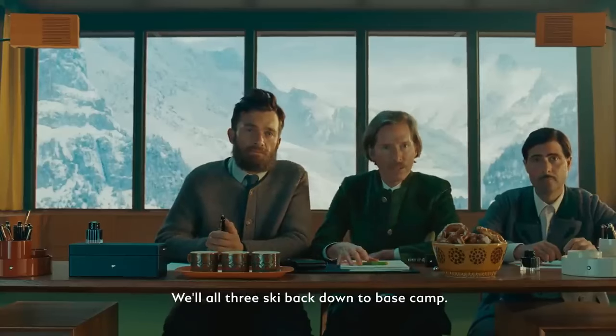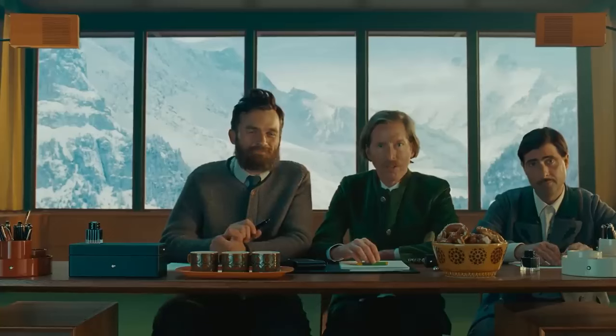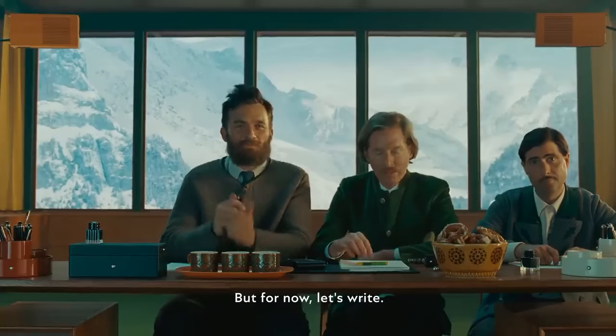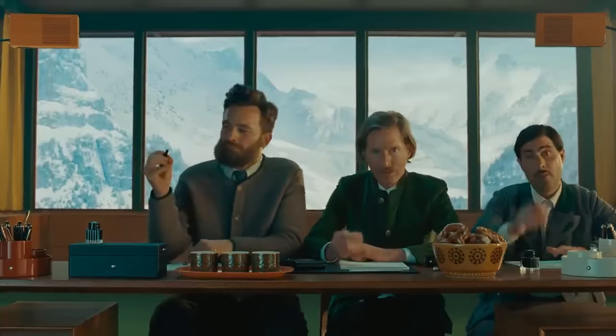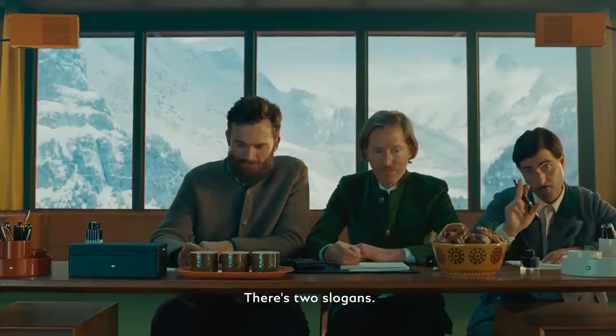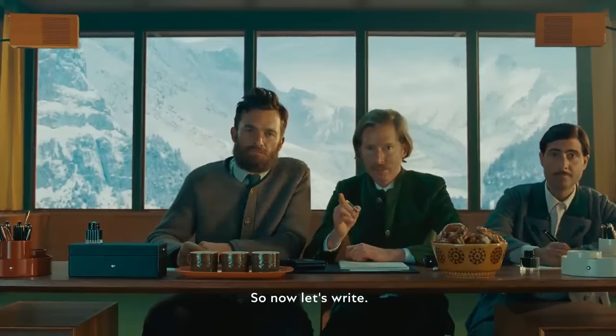In the morning, by the way, we'll all three ski back down to base camp after breakfast. The weather should be exciting. But for now, let's write. Mont Blanc, inspire writing — that's our slogan. Also, make your mark. There's two slogans. Leave your mark. Yes. Thank you. So now, let's write.